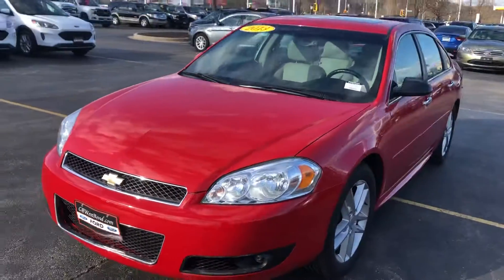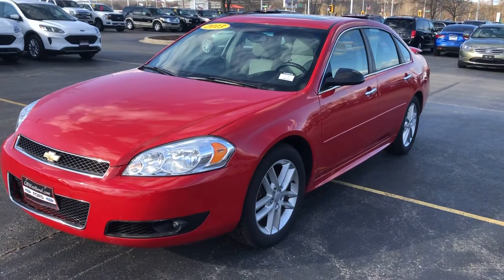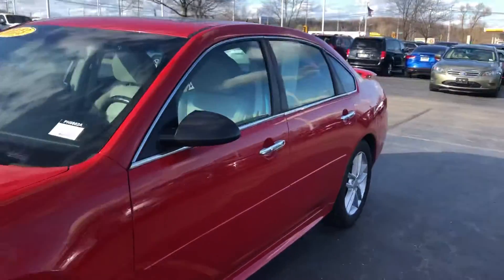Nice vehicle inside and out, fully inspected by our factory certified techs. Did receive four new tires and new rear brakes during our reconditioning process. Being an LTZ, nicely equipped.